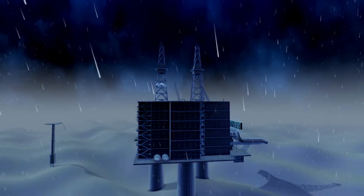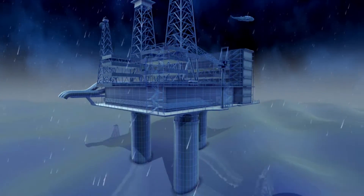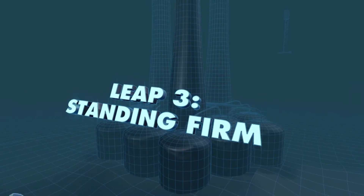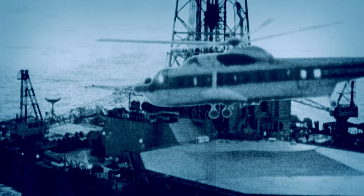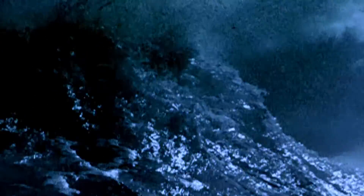For the 120-meter-deep Beryl Alpha to survive the ravages of the North Sea, the platform would have to be made of sterner stuff than steel. In February 1982, the Ocean Ranger rig drilling off the coast of Canada finds itself in the middle of a raging storm. The rig gets hit by a gigantic wave which knocks it over. All 84 crew perish — a reminder of the awesome power of the sea.